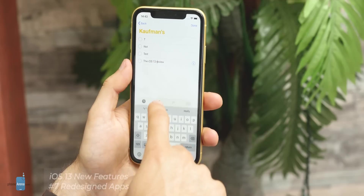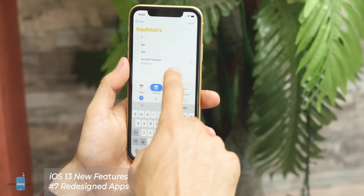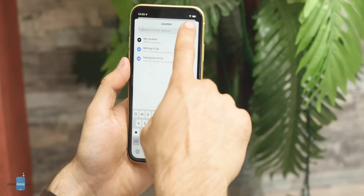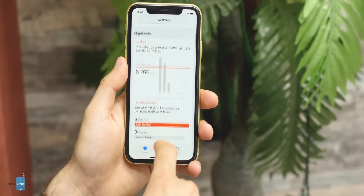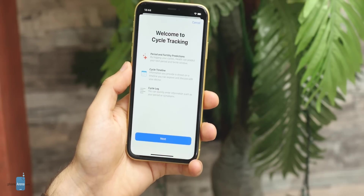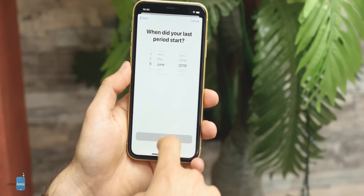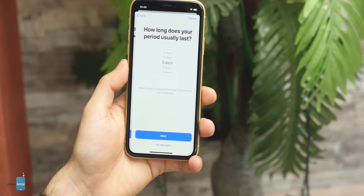Apple has also improved a few of its native apps. The one that got the biggest new features is Reminders, where you can now tag people, create sublists, and just do a lot more. The Health app in iOS 13 is also much richer and provides better organized detail. New here is cycle tracking for women, which is done within the Health app and is very clearly and well laid out, so women will not need to use third-party apps for that.